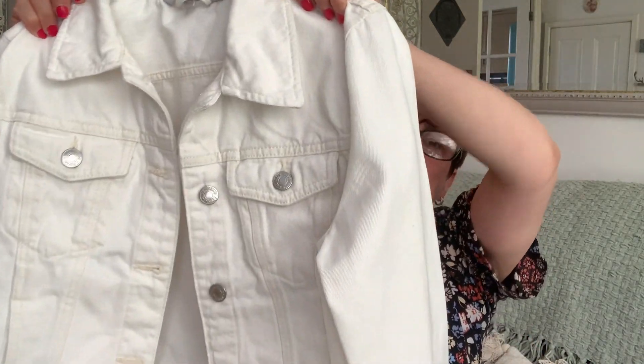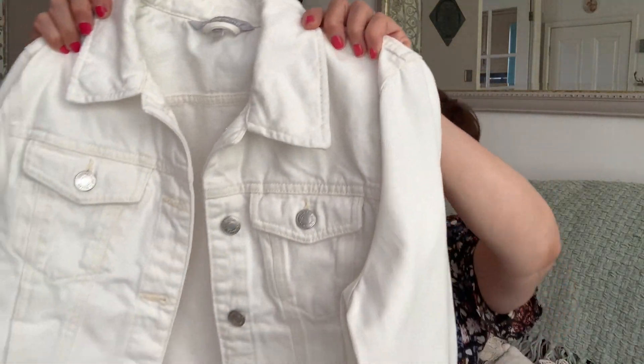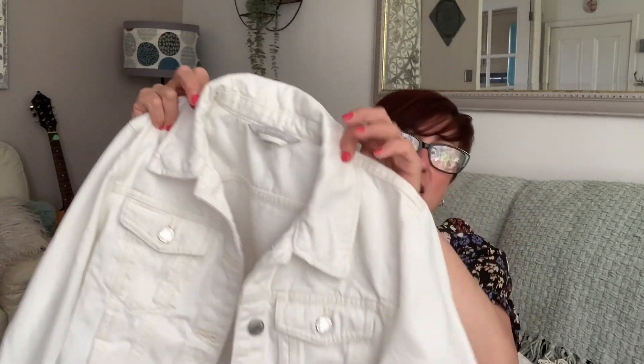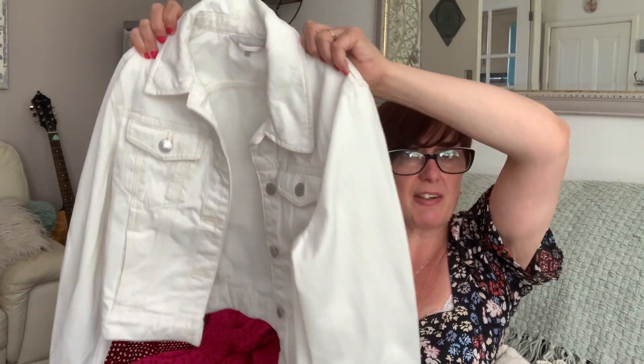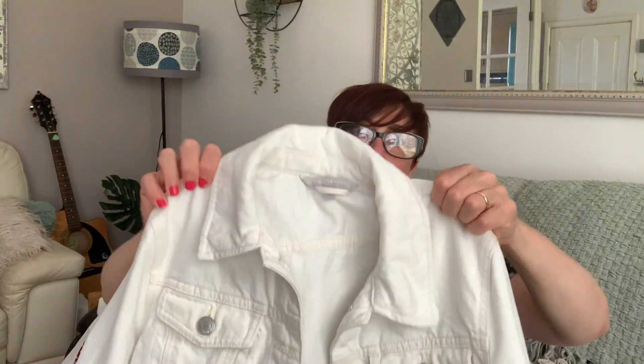Then I've got this little cream/ivory denim jacket — I've wanted one for ages. This was 12 pounds, nearly new. It's Red Herring, size 12. I do like Red Herring, they do some nice stuff — very good quality, quite thick denim actually. I wouldn't want to wear it in this weather.